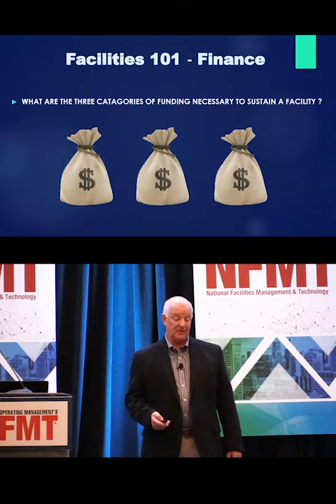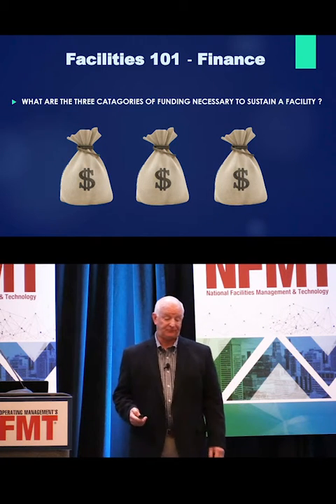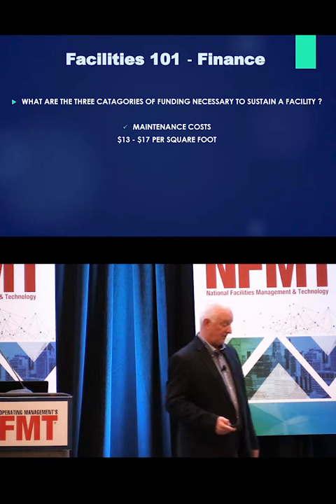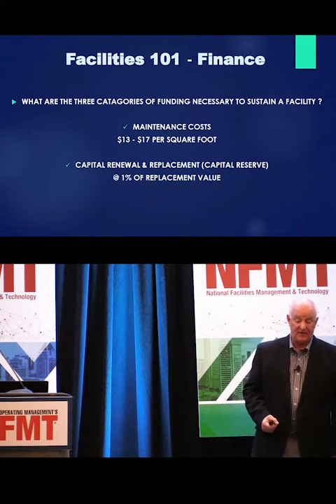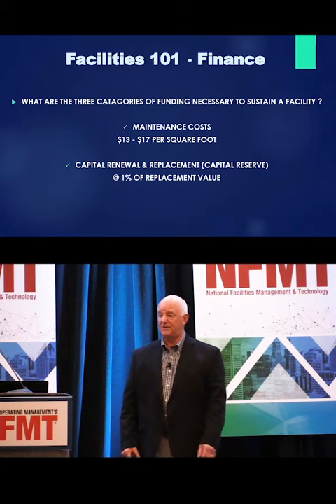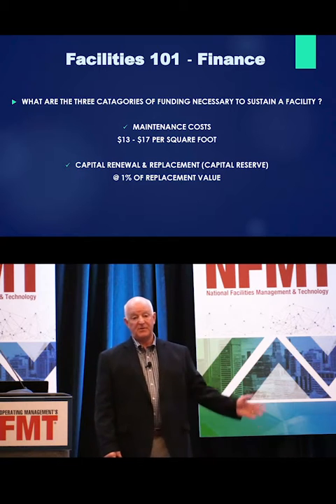So what are the three types of funding necessary to sustain a facility? We talked about maintenance costs at $12 to $17 per square foot. We talked about capital renewal replacement, or capital reserve costs, for your major pieces of equipment that are going to start to fail when you get to be about 20 years out. And that goes on forever.